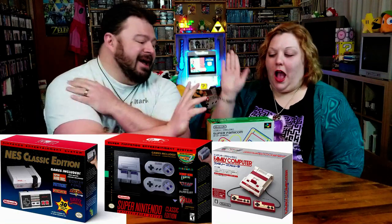Do you know how? Look at this! Now our collection is complete: NES Classic, Super Nintendo Classic, Famicom Classic, and Super Famicom Classic.